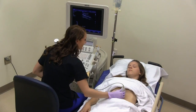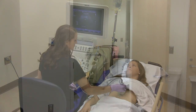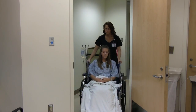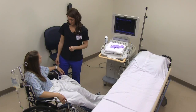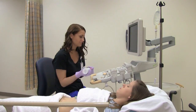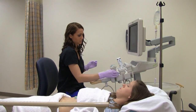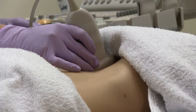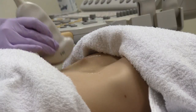During your exam, you will be transferred to the radiology department in a wheelchair or on a stretcher. A technologist will explain your exam in detail and offer to answer any questions you may have. The technologist will position you on the stretcher or bed and apply a warm water-based gel to your skin. A transducer or probe will be moved over your skin to send the sound waves, and a computer nearby will capture the images.